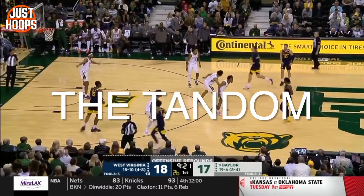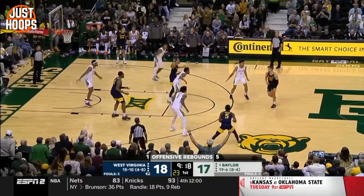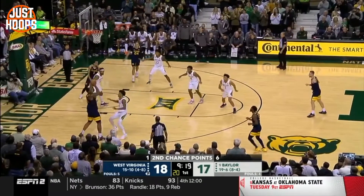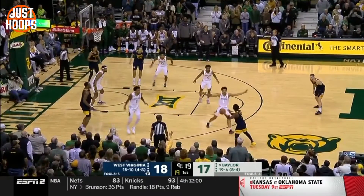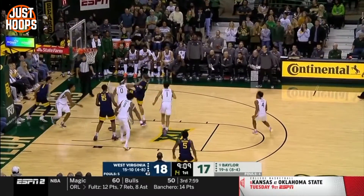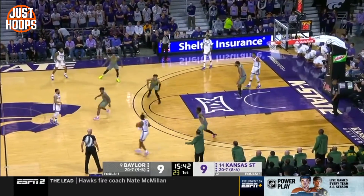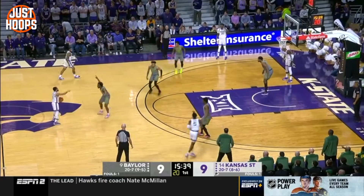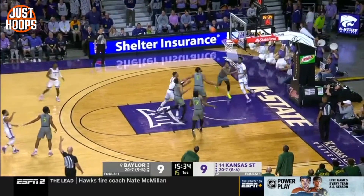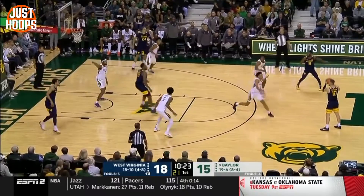Diving into the zone, it starts with that tandem in the middle third of the floor. The top two guards play the ball and the nail — those are the two responsibilities. You're typically going to stay above the logo, above the foul line, guard your yard at the point, and then sink back to protect at the nail. Against Kansas State you can see the ball is activated and the second guy is floating the nail. It's kind of like an inverse 1-3-1 with this tandem.